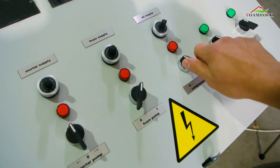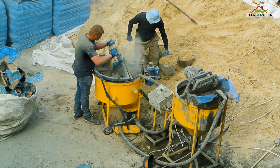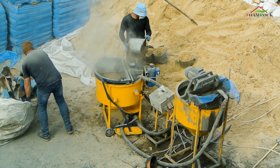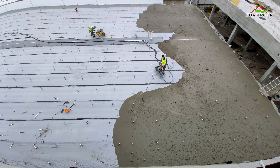The complex is maximally automated. For production, only three or four people are needed: one or two for loading cement and sand, and two for insulation foam concrete at the pouring site.